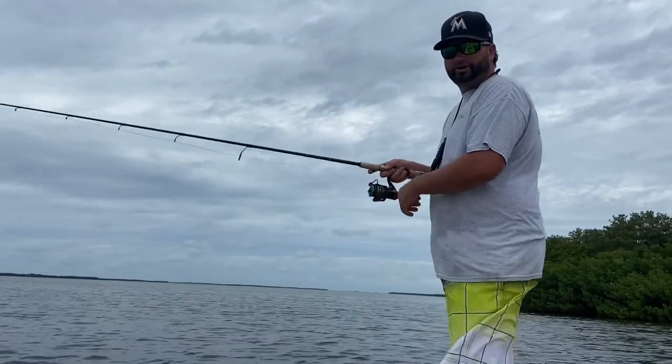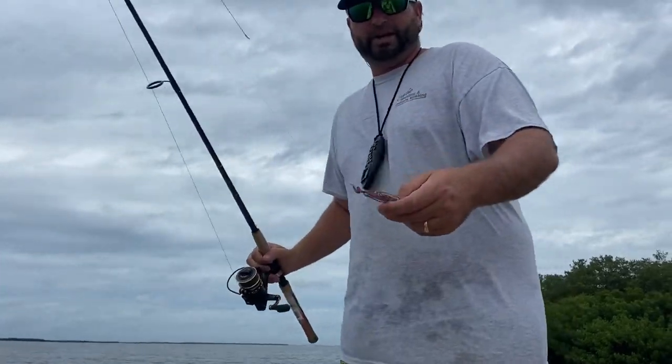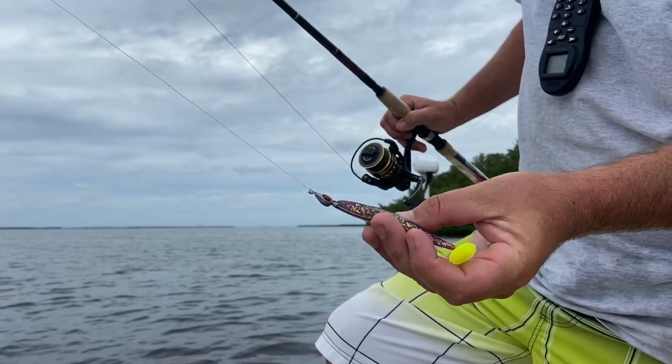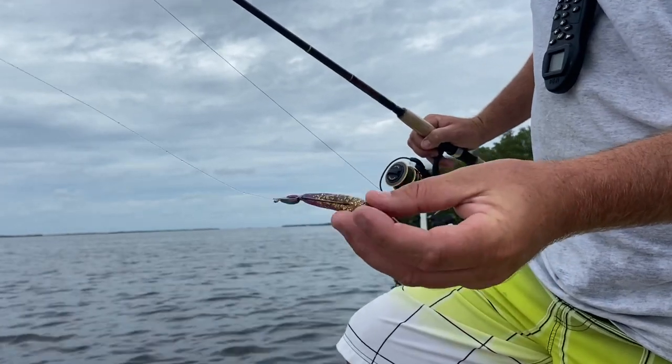I don't know if you can hear me quite good or not with the wind, but we're out here using the Z-Man head with the Tiger Slayer XL. Really nice, works good in that turtle grass.